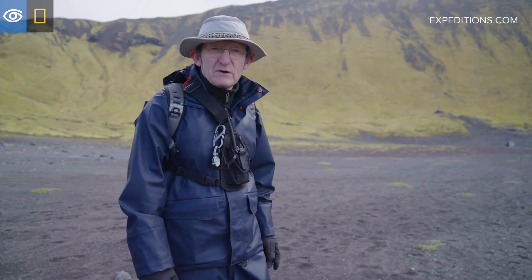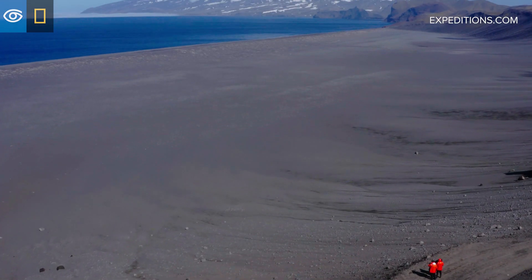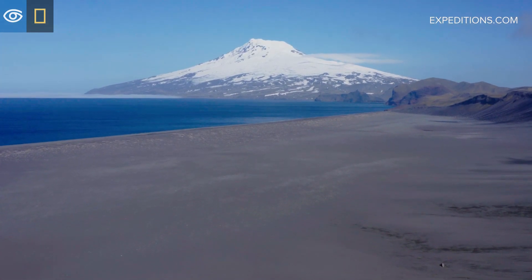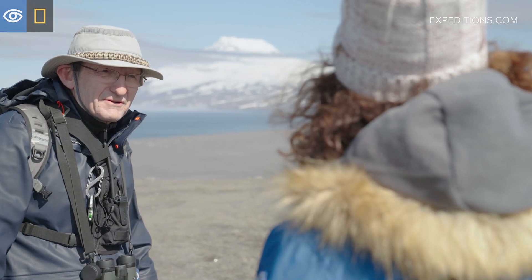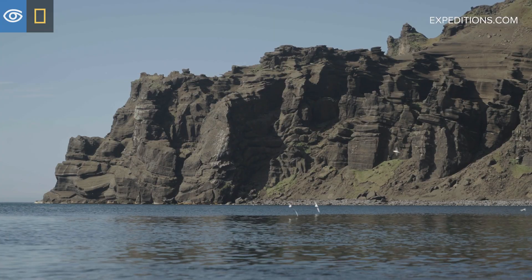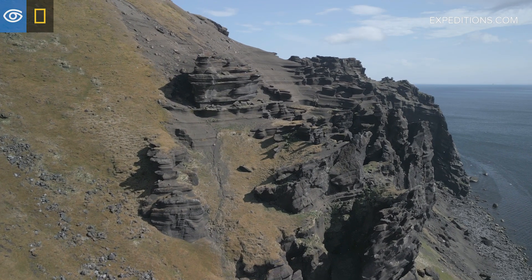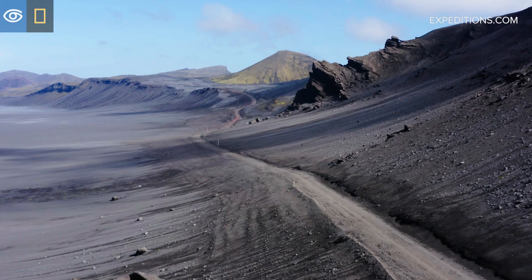We have a young volcano, Beerenberg, which is 2277 meters high — that's almost 7500 feet. It is still very active but the last lava eruption was in the 1970s. It's a classic stratovolcano. It's got that beautiful conical shape and we were just surrounded by lava flows and ash cones and volcanic landscape. You can really see how the volcanic cones formed, how the lava flows. You can see layers where soils were baked and it's just really easy to understand the geology. And that makes it very special.